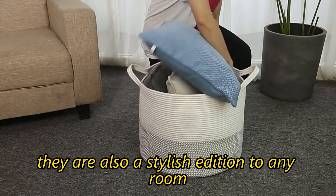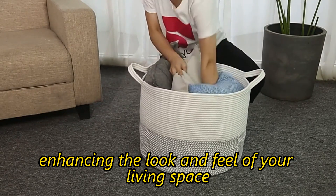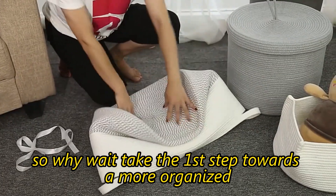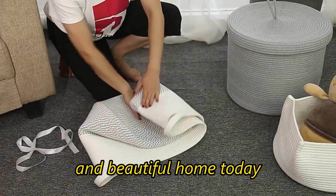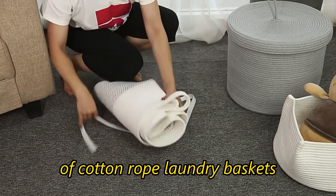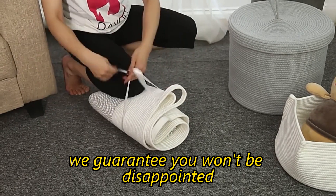They are also a stylish addition to any room, enhancing the look and feel of your living space. So why wait? Take the first step towards a more organized and beautiful home today. Visit our website and browse our selection of cotton rope laundry baskets. We guarantee you won't be disappointed.